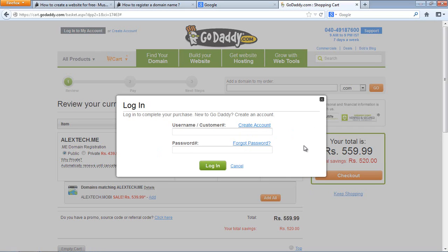They'll ask you to log in — just like creating a Facebook account, you create an account on GoDaddy with a username and password. They'll send a confirmation to your email. Once your account is created, log in, use your credit card to pay, and you have your domain name.